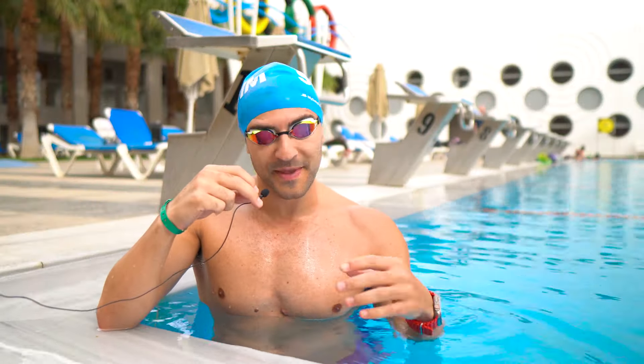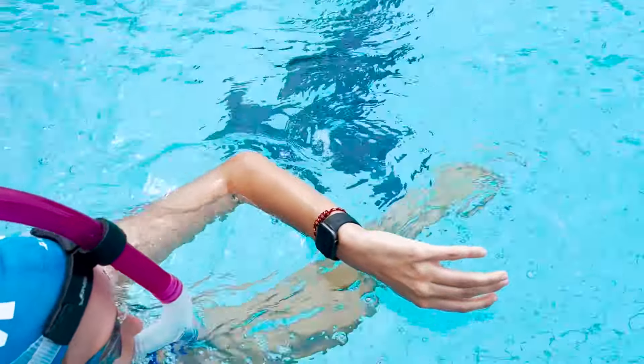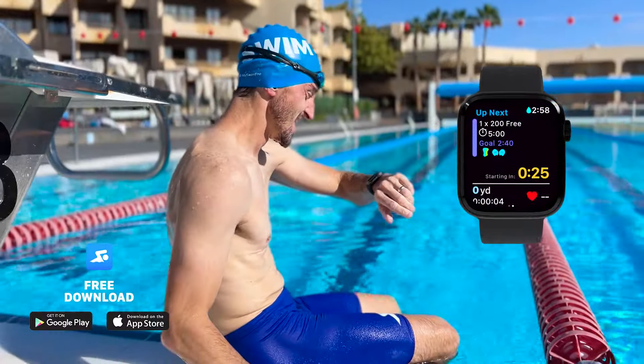So the next time you go swimming, if you are swimming 1,500 meters continuously, think about how you can break it up. That's actually why we developed the MySwimPro app, so that way you don't even have to think about that. The app automatically develops a personalized training program just for you.